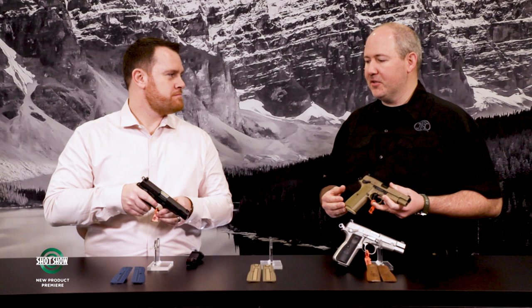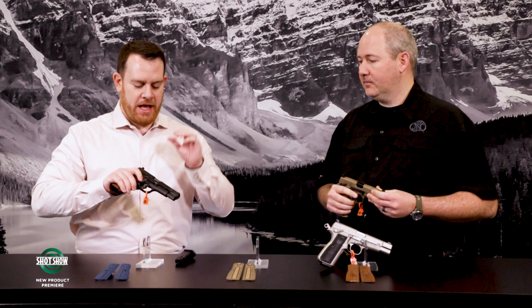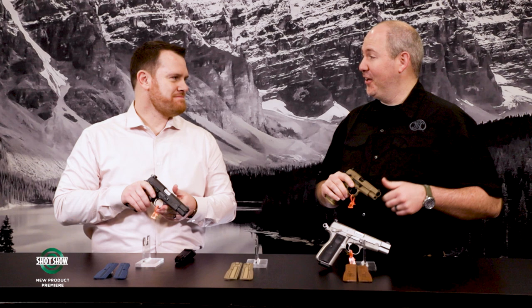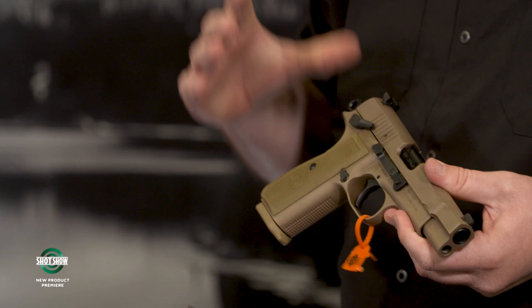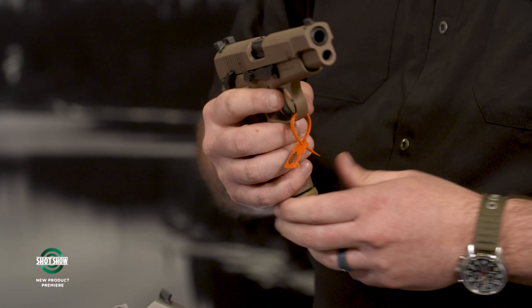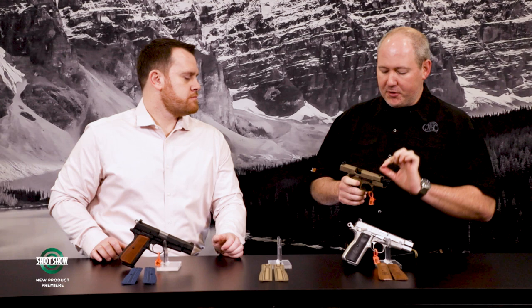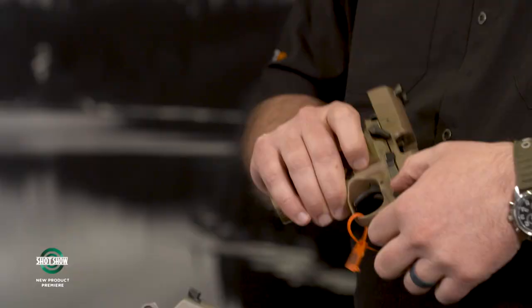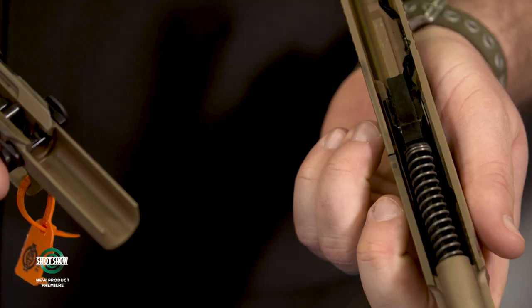The controls are pretty ambidextrous — safety on both sides as well as the slide stop and release. There is now a takedown lever. The older High Power required dropping the magazine, locking the slide back, and pushing a pin through attached to the slide lever — then putting it back together was cumbersome. Now you drop the magazine, turn this little lever, and the gun comes apart in two pieces for field stripping, cleaning, and oiling.